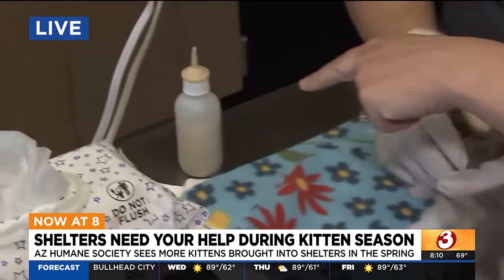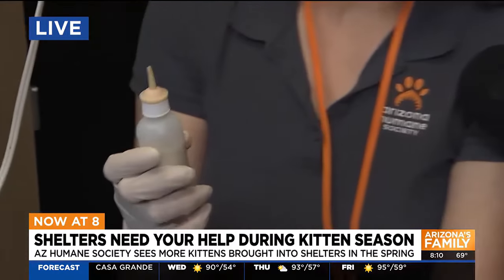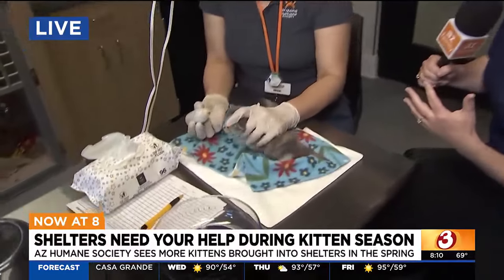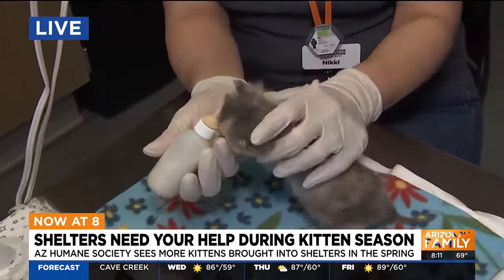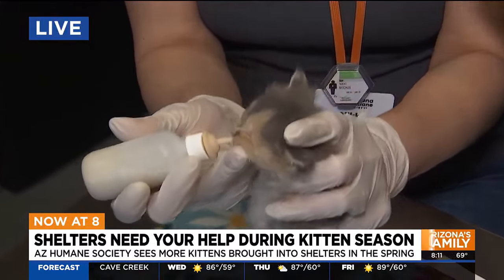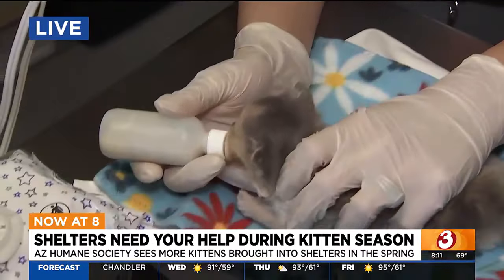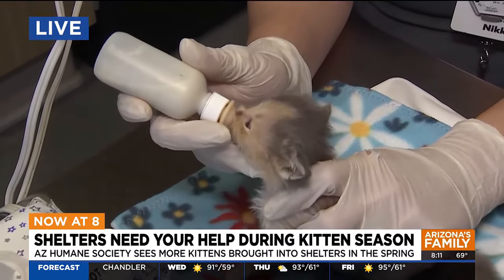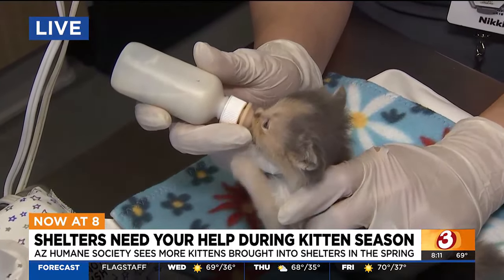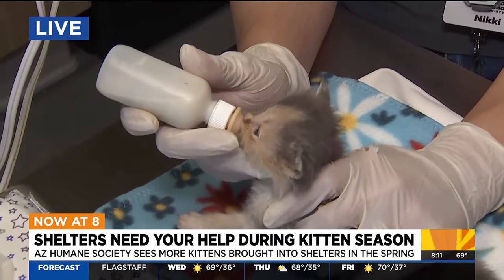How much food do you give them? She'll get a little bit of this bottle, not really the whole thing. If someone's watching and they're interested in learning more, we have great information at azhumane.org/foster. She is ready for her breakfast — you want to lay them on their chest and offer the bottle at about a 45-degree angle. You can tell they're really interested in their meal when their ears start to twitch, which is adorable.